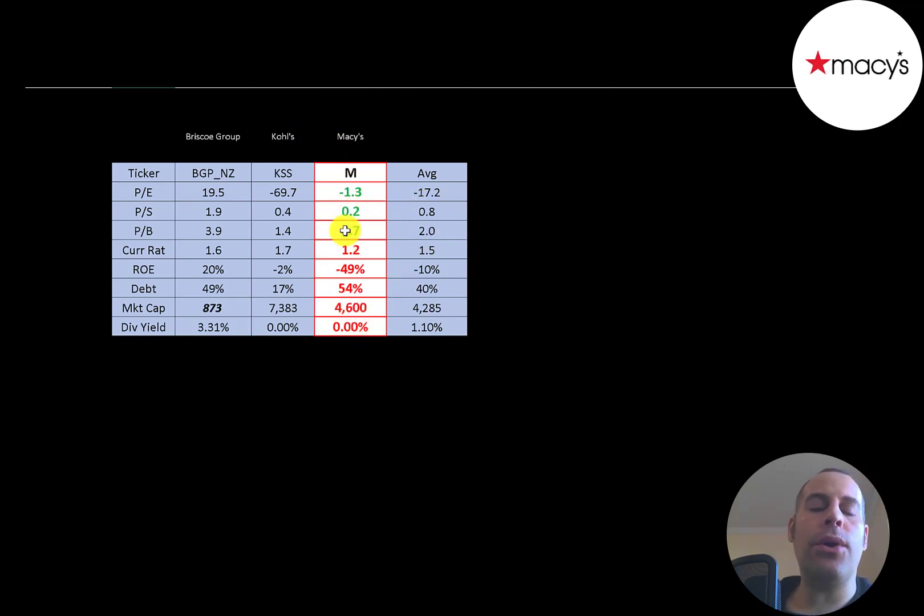So they're better in all the price multiples. They do have a negative PE, but that's better than average. They have a really low price to sales and price to book. In some instances, a really low price to sales can be a value trap — I'm not saying this is, but that is a concern. They have a great current ratio, terrible ROE, and they're a bit high in debt. They're about average on market cap and don't pay a dividend like Kohl's.